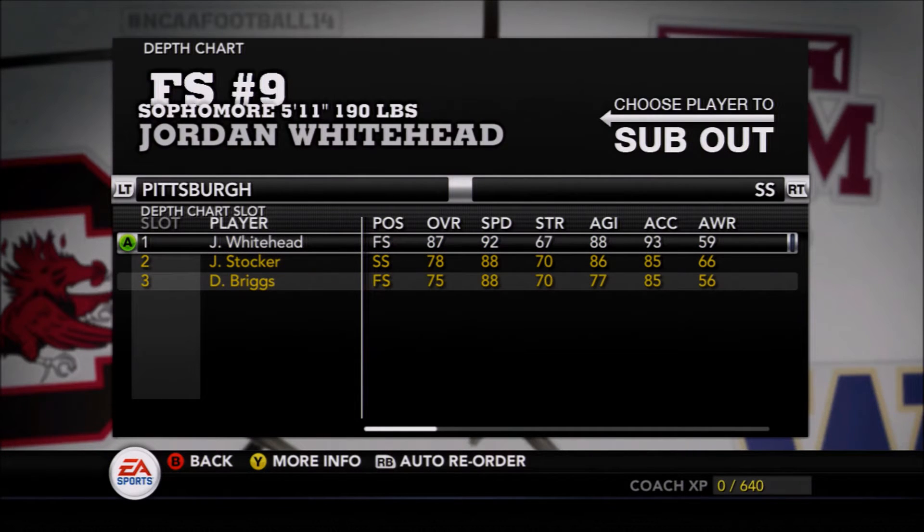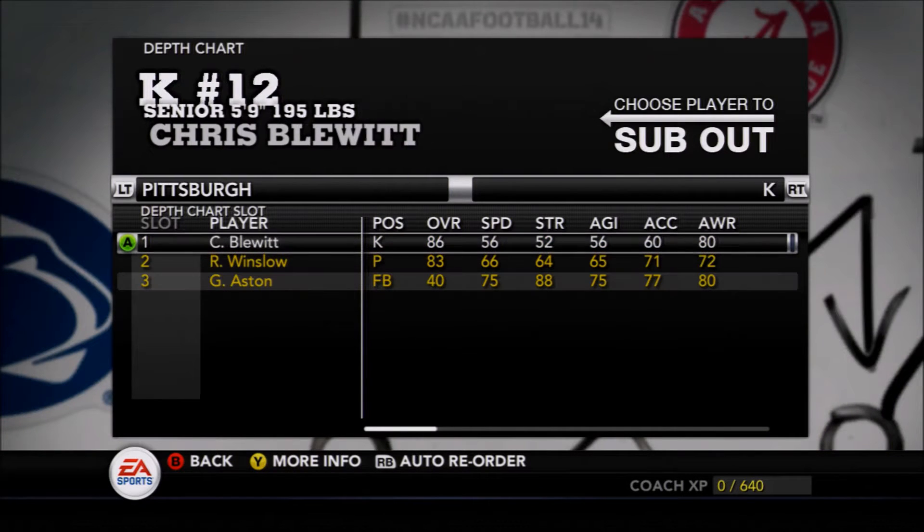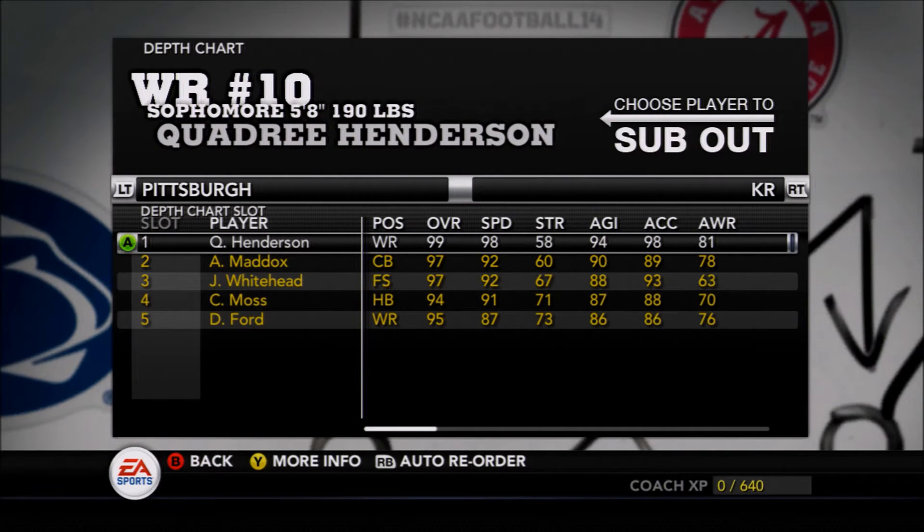They may struggle at strong safety with Terrence Webb and Reggie Mitchell, but Jordan White is an absolute star at strong safety for the Panthers, looking to make a big impact. Of course, Chris Blue is the kicker — solid. Winslow is unspectacular at punter. Quadri Henderson is one of the most electric returners in the game.